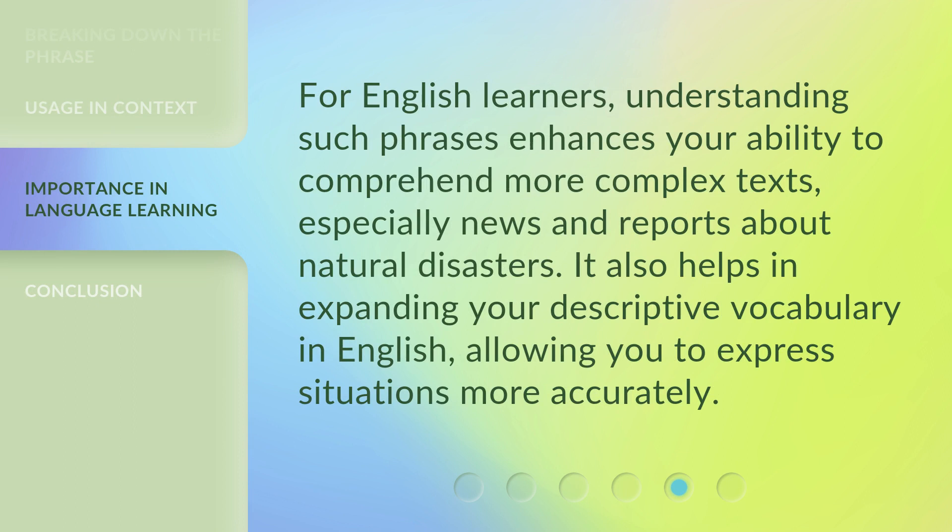For English learners, understanding such phrases enhances your ability to comprehend more complex texts, especially news and reports about natural disasters. It also helps in expanding your descriptive vocabulary in English, allowing you to express situations more accurately.